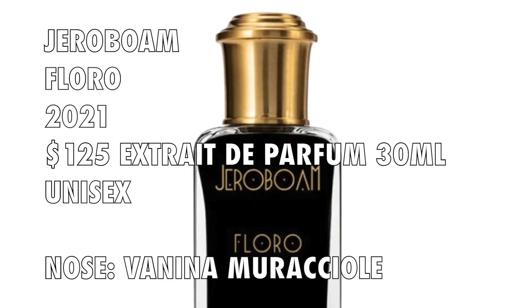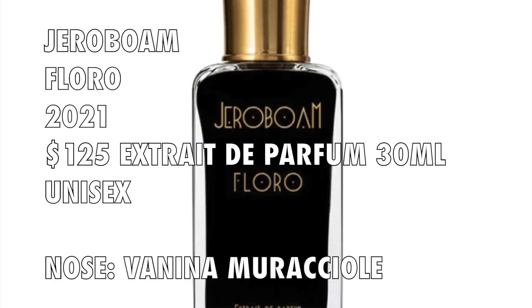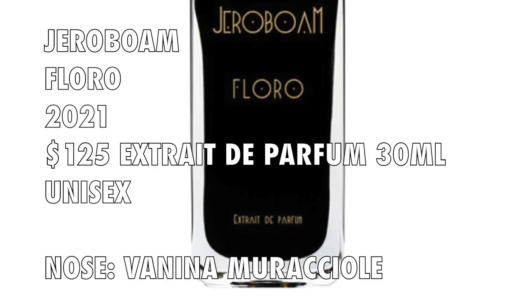Floro is a 2021 launch — it's considered a fruity, floral, woody fragrance. The price for all the fragrances is $125 for 30ml, and these are all available at ZGO Perfumery. The perfumer on this fragrance is Vanina Maracchiole, and she's done all the fragrances for this particular house. I really enjoy her work — she's also done a few fragrances over at Jevoy, and I think she's a great perfumer who creates some really great-smelling fragrances.